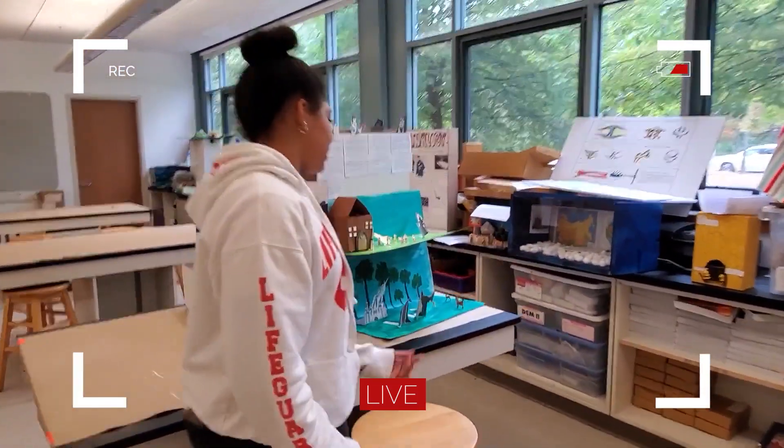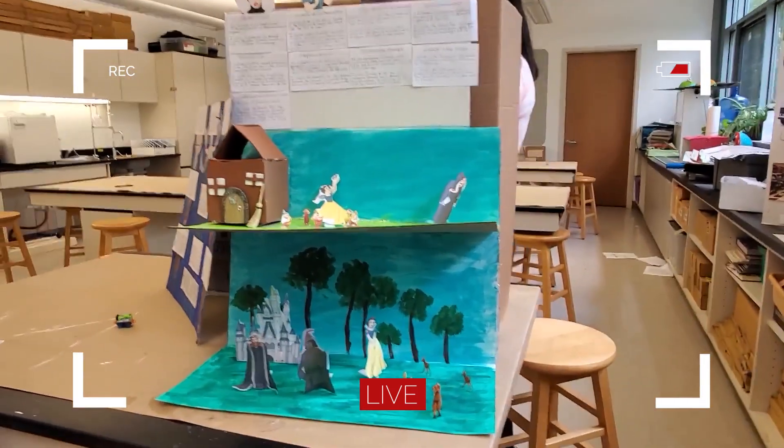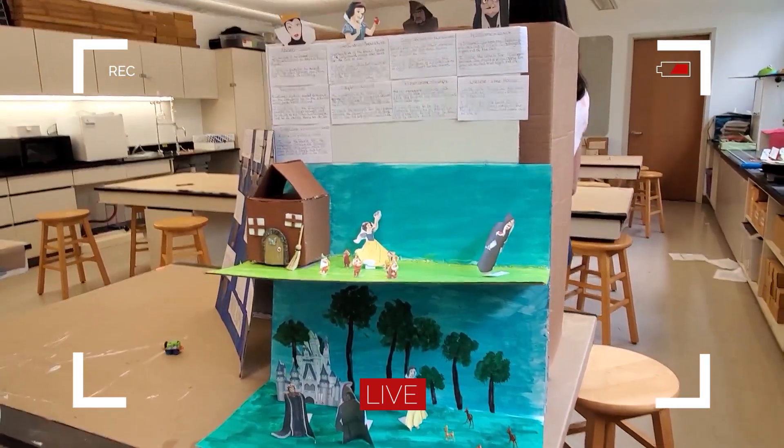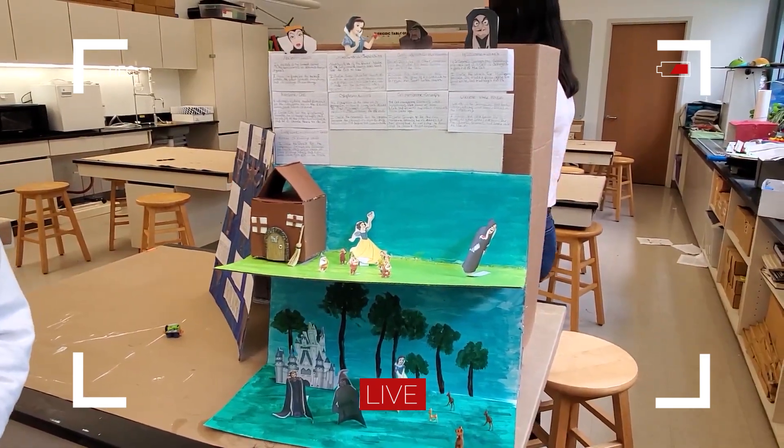Hi, this is my project. It's based off of Snow White. My favorite one is Snow White, the mitochondria. The mitochondria is basically the powerhouse of the cell — it brings energy into food for the cell to live.